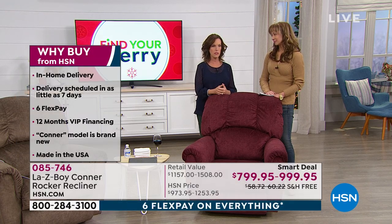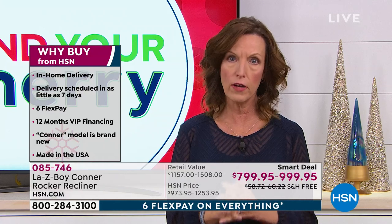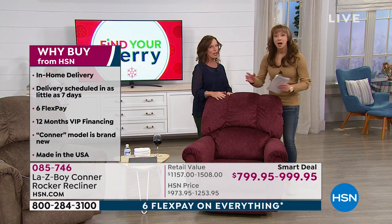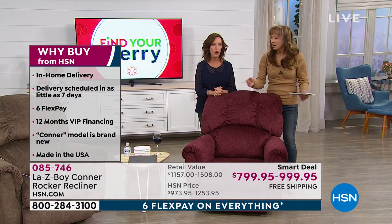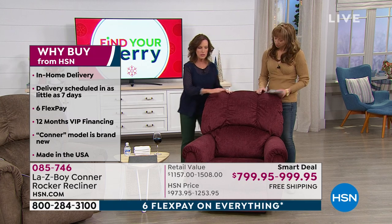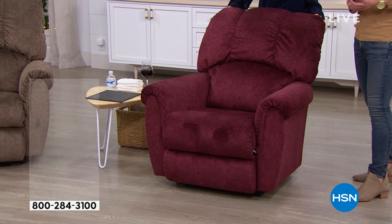It really humbles me to hear how many people have owned Lazy Boys for many years — and it's still functioning. They're ready for a new one. So — limited lifetime warranty. Yes: lifetime on the parts, the mechanism, and the frame. That means everything underneath the chair.